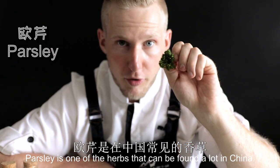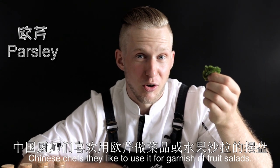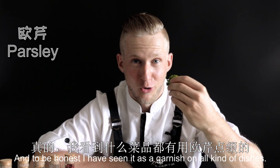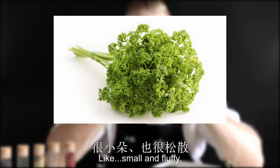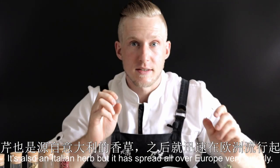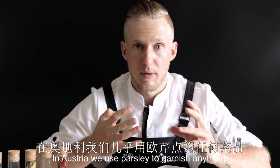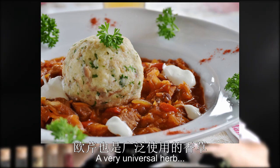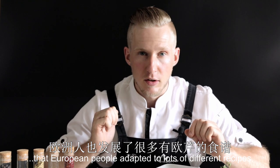Parsley is one of the herbs that can be found a lot in China. Chinese chefs like to use it as a garnish for fruit salads, and to be honest I've seen it as a garnish on all kinds of different dishes — mainly because it just looks very cute, small and fluffy. It's also an Italian herb, but it has spread all over Europe very quickly. In Austria, we use parsley to garnish anything — it fits with potato, it fits with meat. It's a very universal herb that European people have adapted to lots of different recipes.